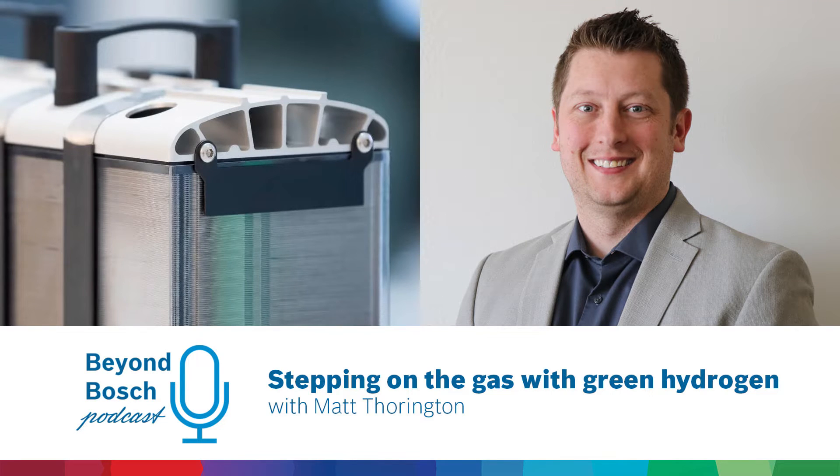Hi, welcome to Beyond Bosch. I'm Jessica Dahl. Be sure to subscribe and leave a review if you like this episode. Today I'm here with Matt Thorrington. He's an engineering manager for Bosch covering fuel cell stack and systems. We're here to talk all about hydrogen.